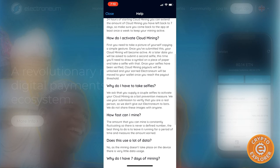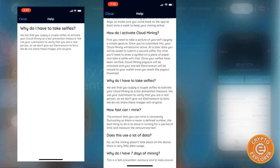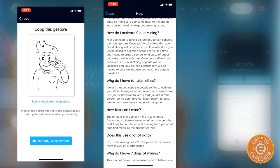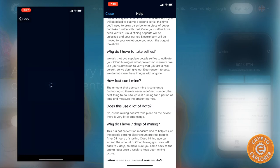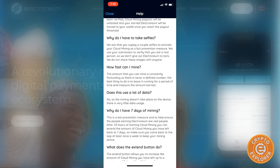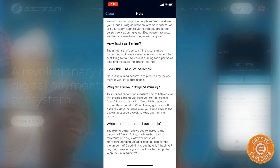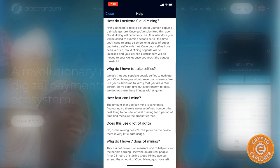When you set it up they require you to take a selfie doing a pose — I recorded that earlier and will post a separate video. As for how fast you can mine, the amount is constantly fluctuating with no defined number, and it doesn't depend on your phone's specs at all. It's all in their hands — this is more like a faucet than a miner in my opinion, which is disappointing.